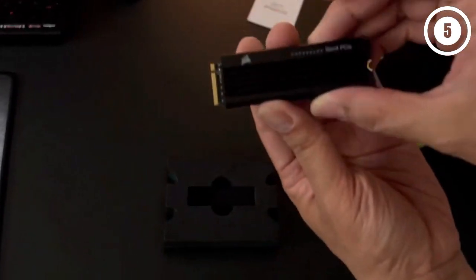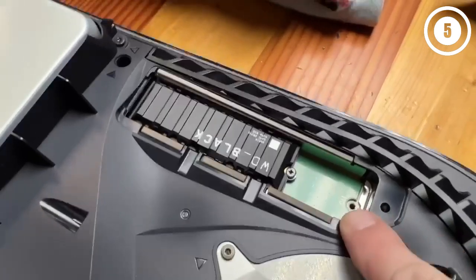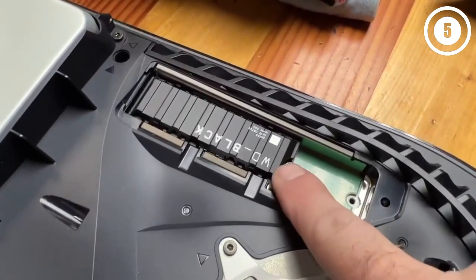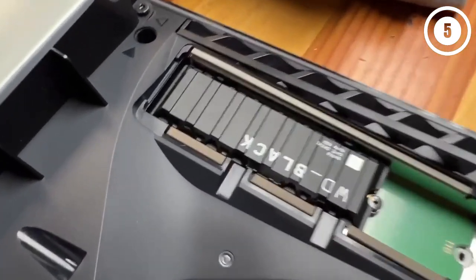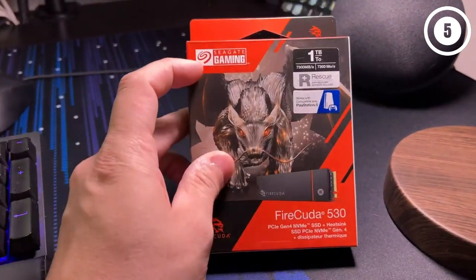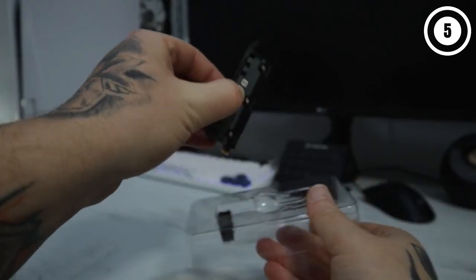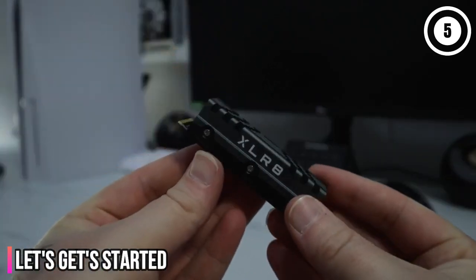Hello everyone, today we'll take a look at the best SSD for PS5 in the market for 2023. I made this list based on my personal opinion and I'll try to help you find the right one for your needs. To see the most up-to-date prices and find out more information about these SSDs for PS5, you can check out the links in the description below. Let's get started.